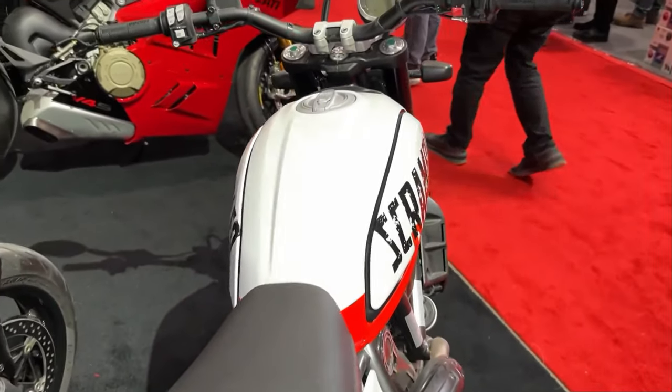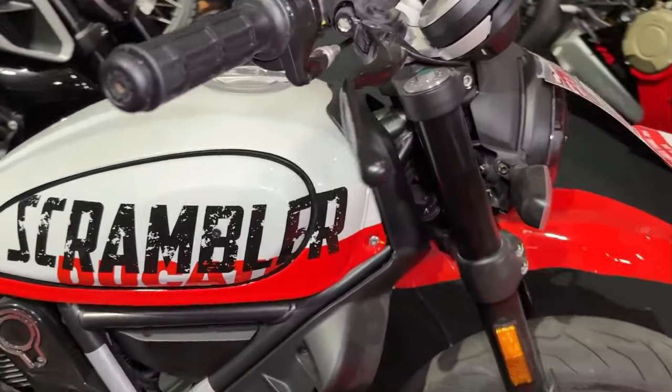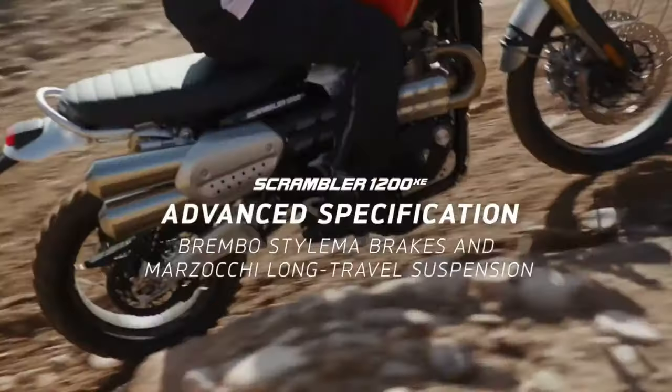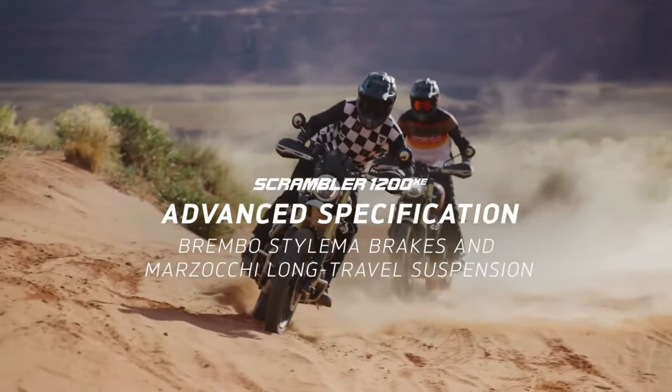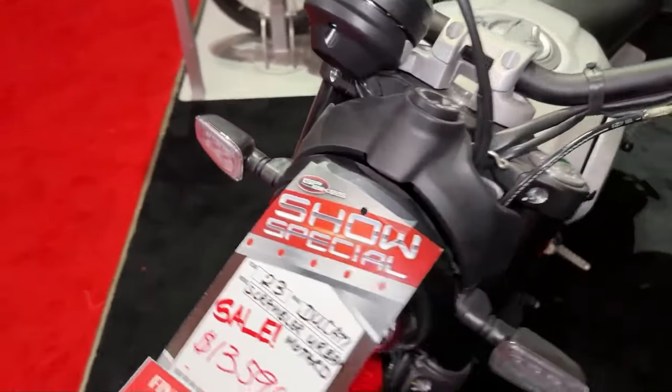Ducati's attention to detail is evident in every aspect of the Scrambler Urban's design, from its high-quality finishes to its premium components. The Scrambler Urban's wide handlebars provide excellent leverage and control, allowing riders to easily maneuver through tight spaces and navigate tricky corners.